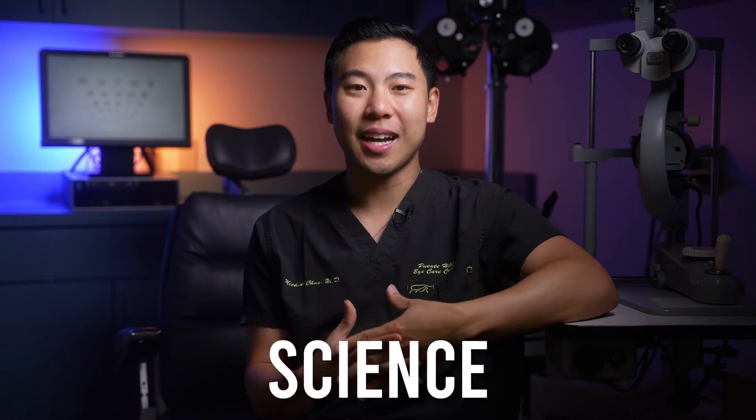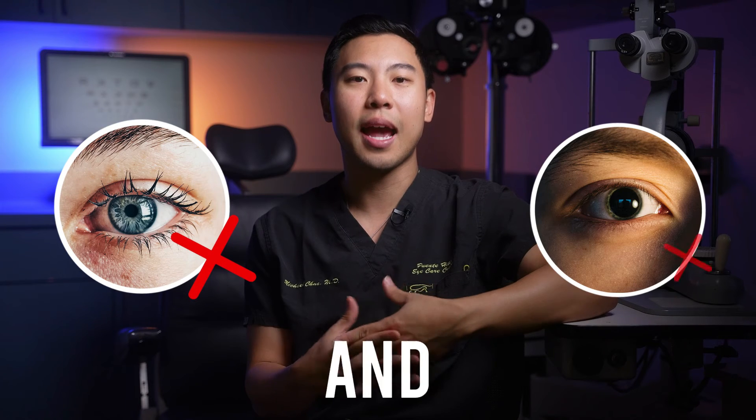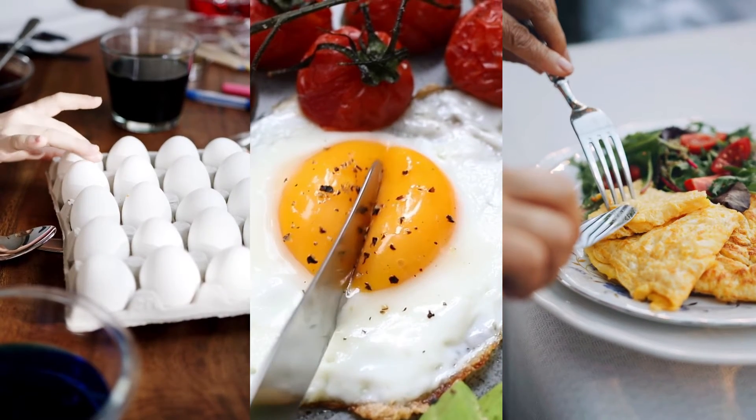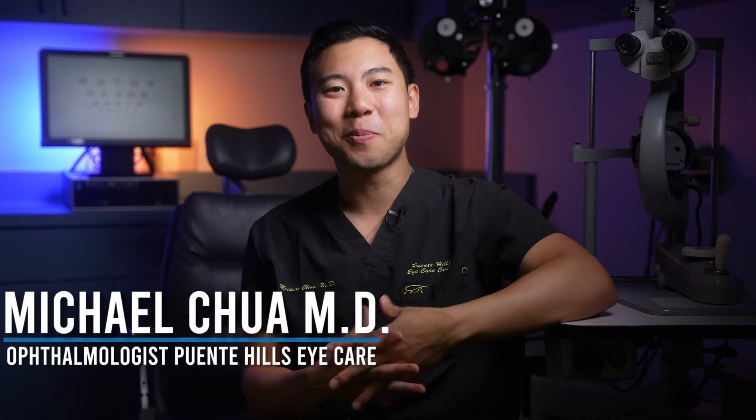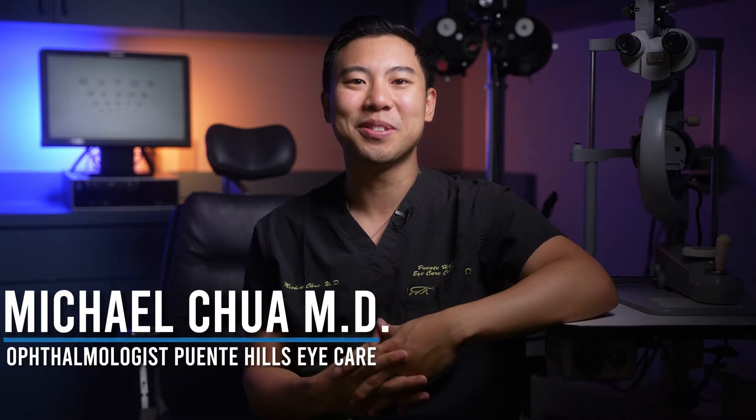In this video, I'm going to explain the science behind why popular breakfast foods that we eat are so unhealthy for our eyes and our vision. And stick around until the end of the video, because I'll also discuss some healthier alternatives that you can eat and still feel satisfied for your morning. I'm Dr. Michael Chua. I'm a board-certified ophthalmologist, and I make videos to help you see better, look better, and feel better too.